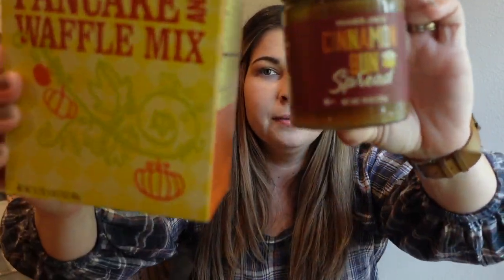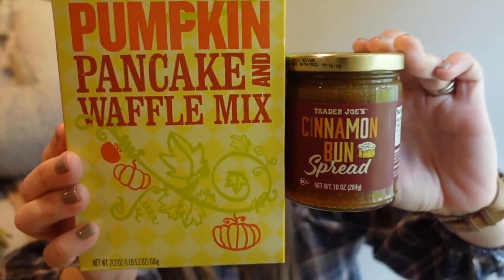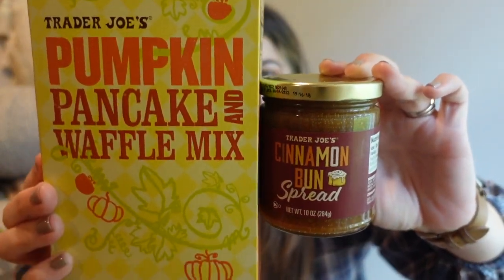It's a rich gooey honey butter based spread with cinnamon bun spices. It seems like it would be really good.